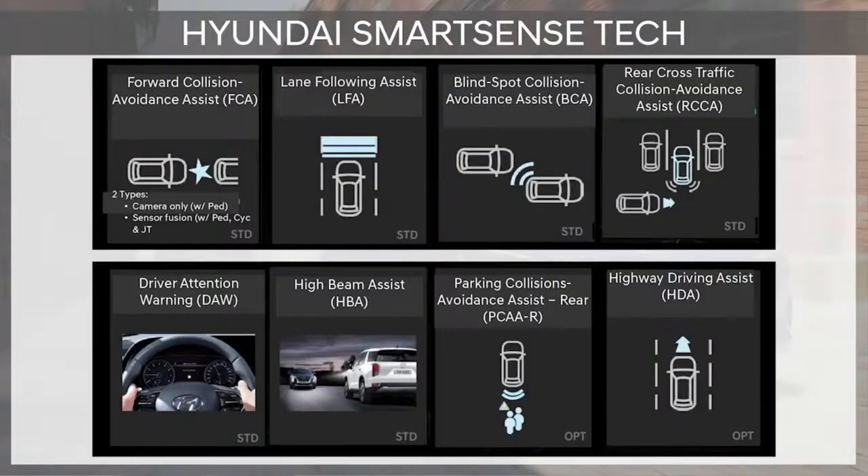Hyundai SmartSense is our terminology for our Advanced Driver Assist Systems, or ADAS. And I'm happy to say, many are standard.